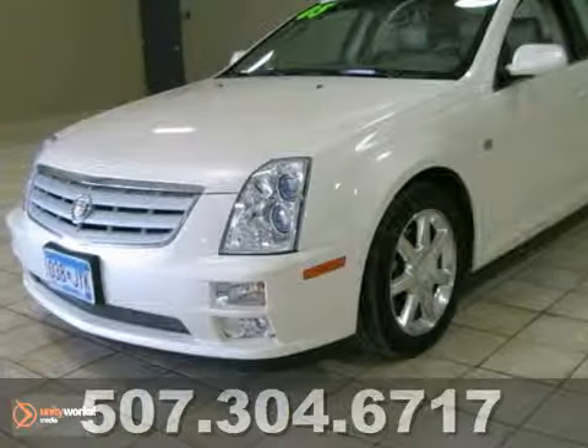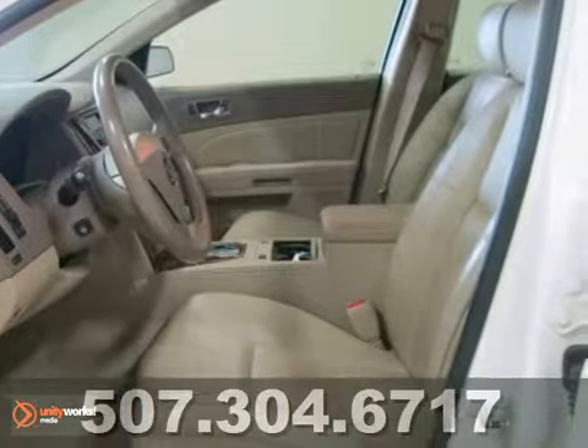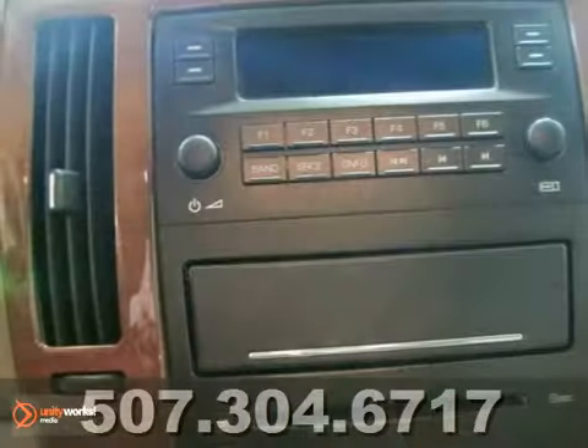Here's a 2005 Cadillac STS. The cream leather interior just shines along with a diamond white exterior. This one has heated seats, Bose speakers, a spotless interior. You'll definitely be satisfied with this one.